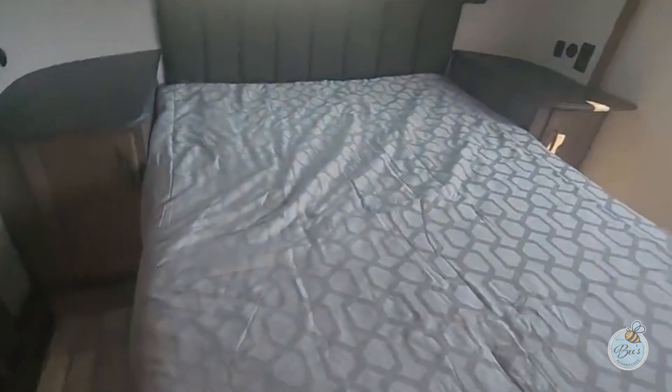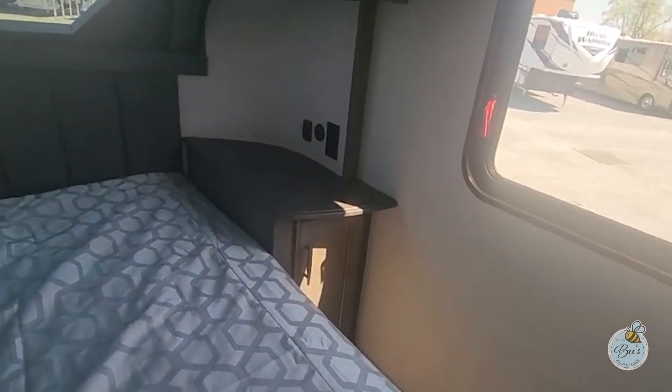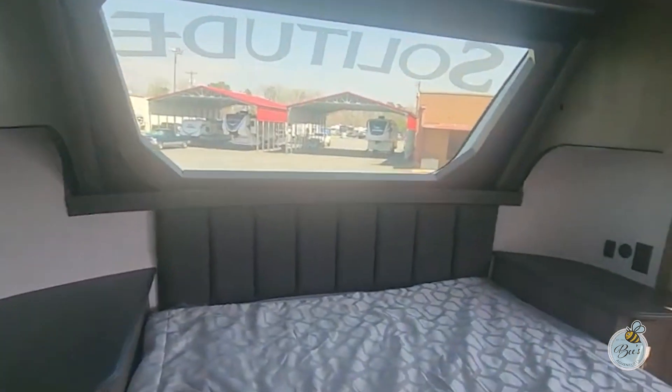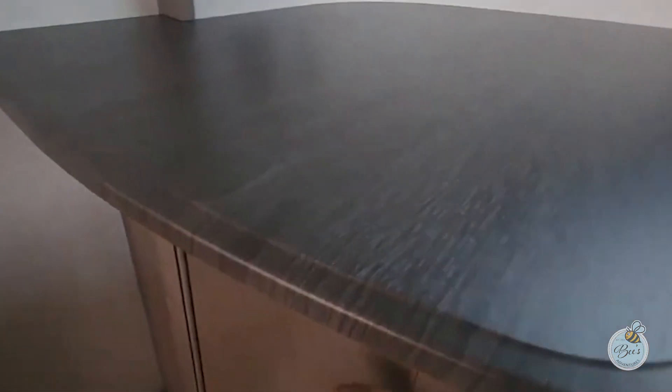This one has the queen bed, and you get nice nightstands on the other side. The cool thing is you get to look up at the stars at night. You can literally get on the bed, just look up — how cool is that? You can see the stars at night. Of course, you've got plugs and outlets, and plenty of storage in there.